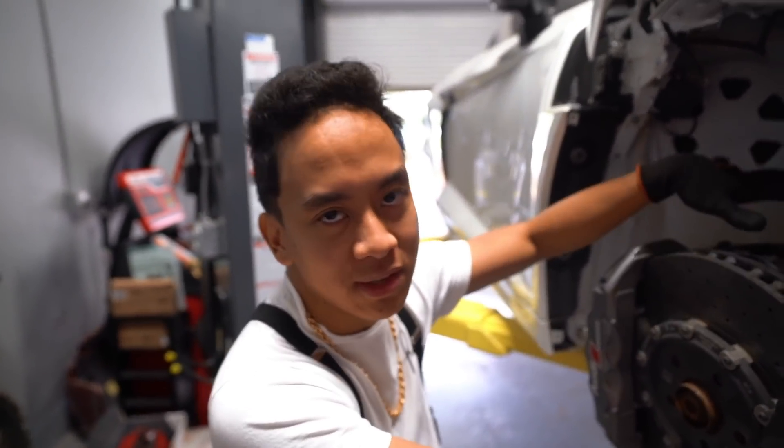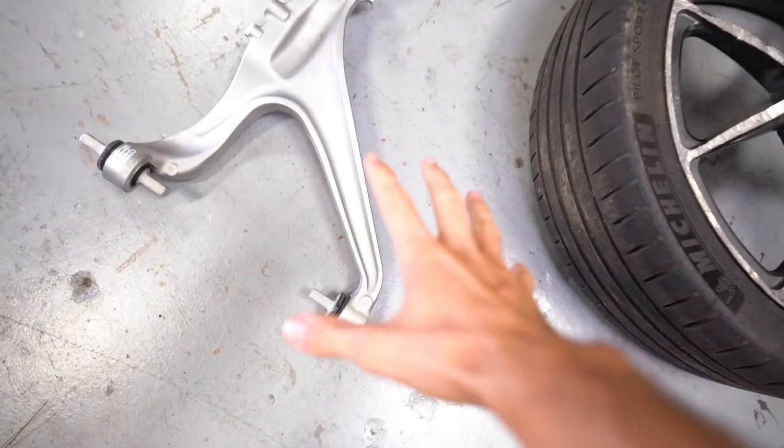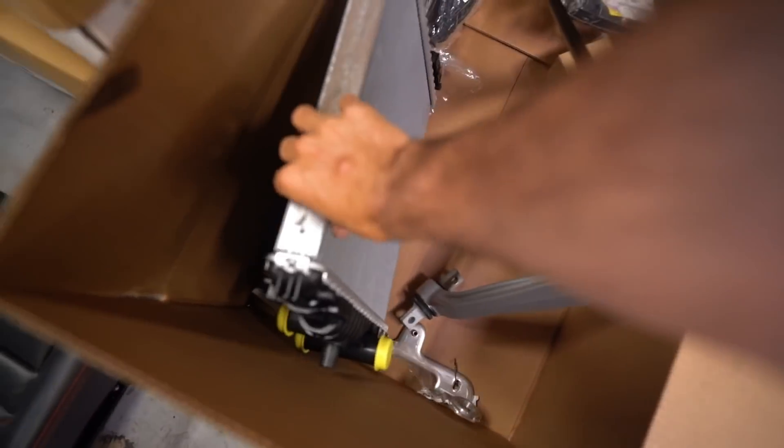We're basically on the home stretch. Today we're going to take out all the suspension components and bent pieces and replace them. As you saw a few days ago, we picked up most pieces from Audi but were missing a few — well, today all of them came in. We now have the front right lower control arm, a new rotor, all the upper arms, a spare axle, and new radiators. Every suspension component that needs to be replaced is in our possession.